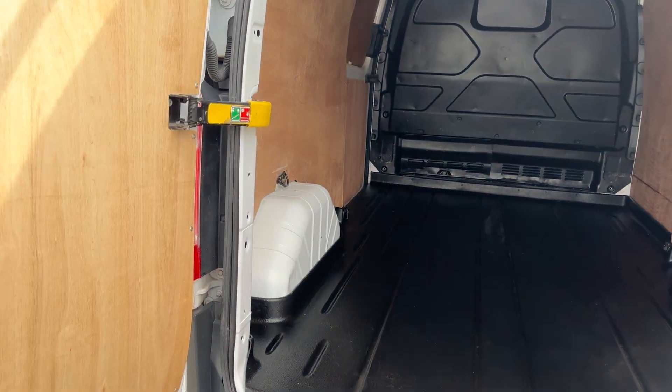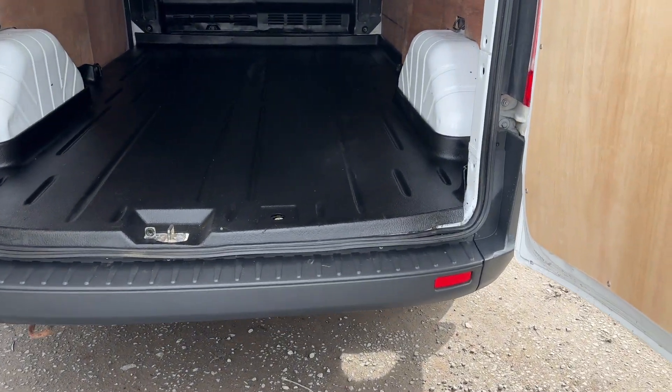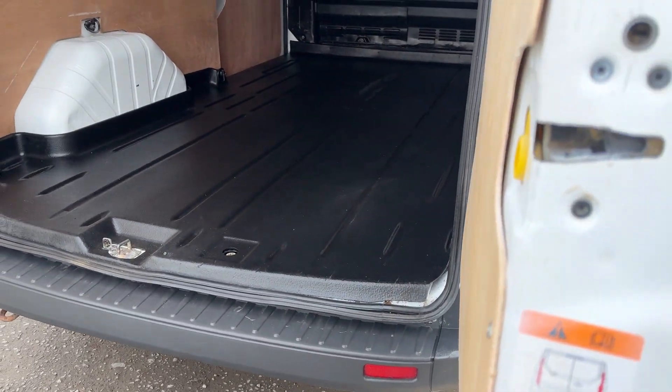Fantastic condition here as you can see, lining's all in excellent order — a lovely van.